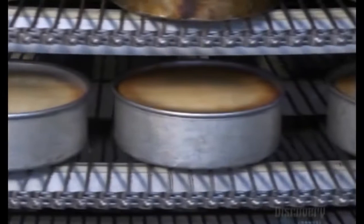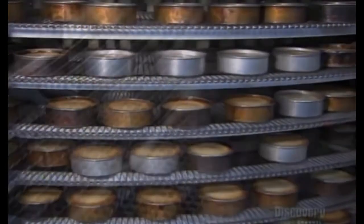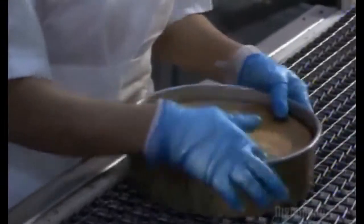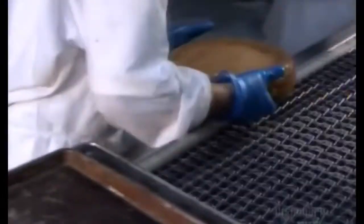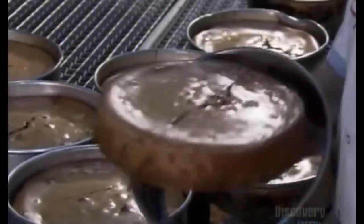From the oven, the cheesecakes go onto a cooling conveyor. By the time the hot cakes — up to 2,000 at a time — complete the nearly hour-long circuit, they're at room temperature and ready to come out of their pans. From there, it's straight into the storage freezer, except for certain cheesecakes, which detour to the decoration department.